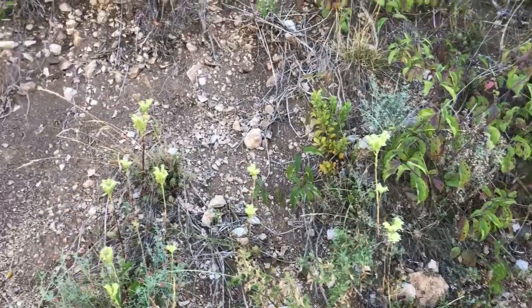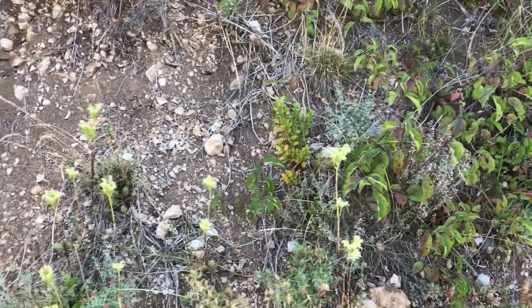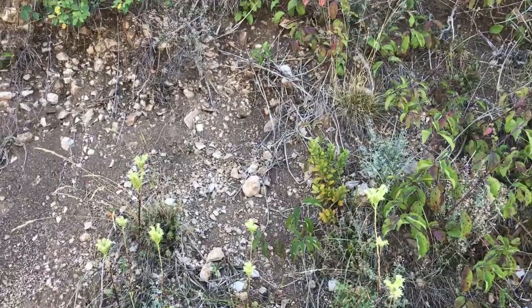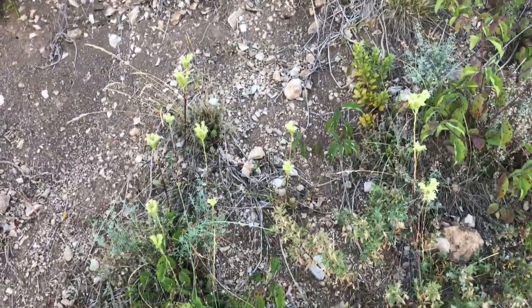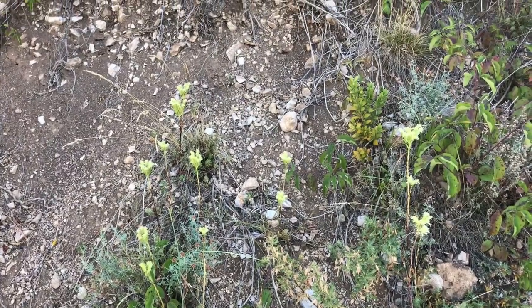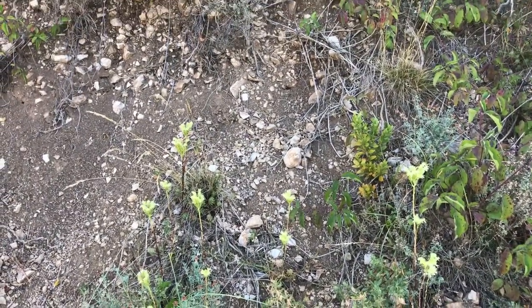Here we have flowering sedum and quite a bit of it. I'm not sure I can climb over that ditch with my glass of water and the camera, so we'll see if we find some later.